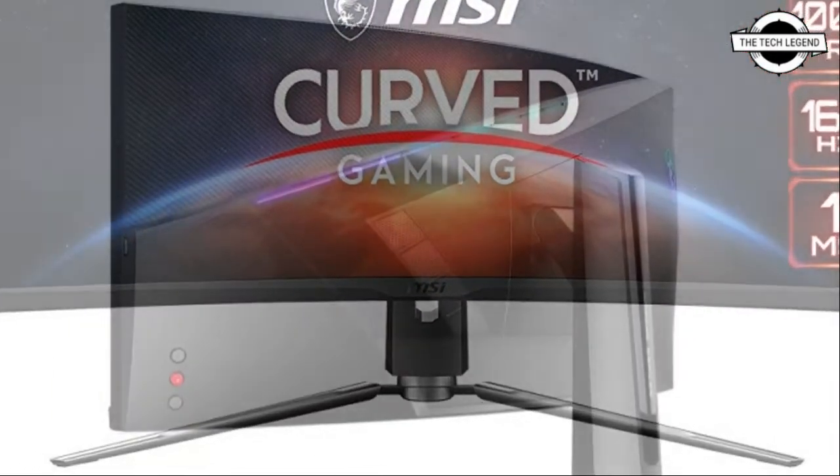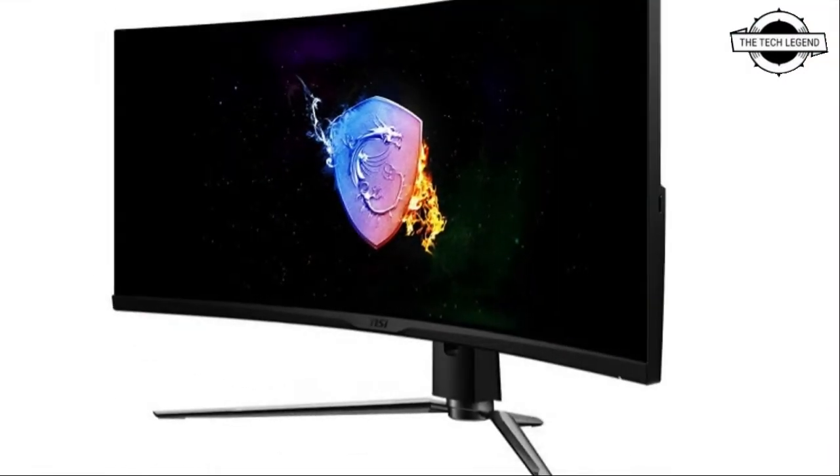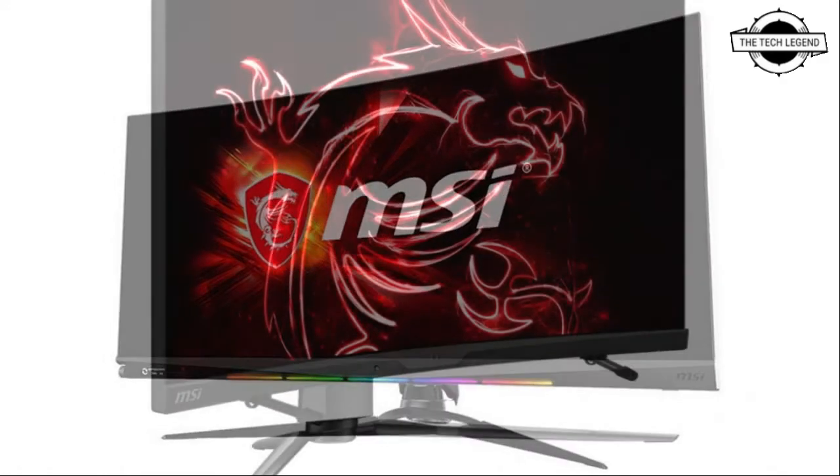The monitor is built-in with a headset hanger and mouse bungee that holds your headset cable in place and prevents tangles, keeping your desk clean and simple, giving you a better gaming experience and improving your gaming performance.